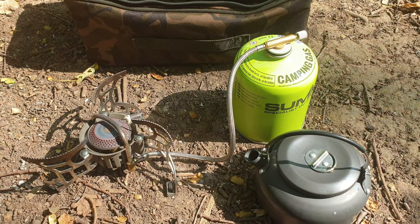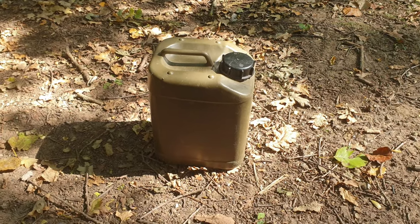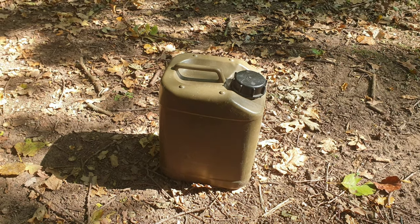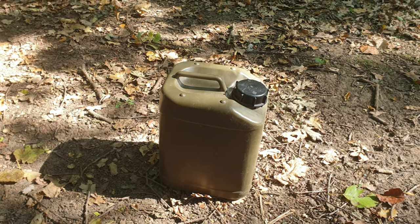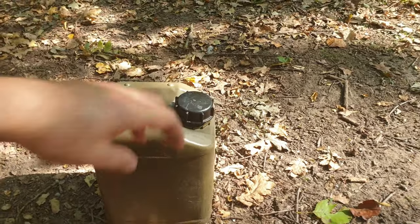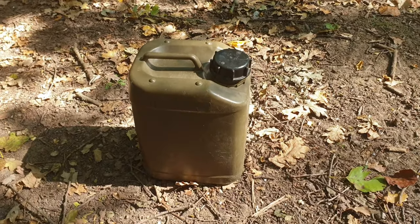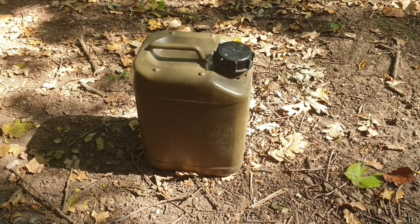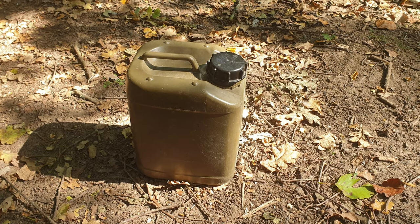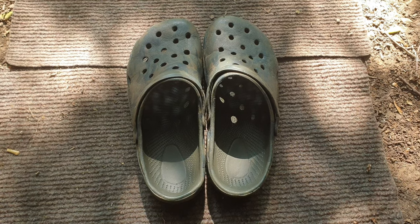The humble water bottle — what more can I say? Somewhere to store water. Make sure you empty it after every session and fill it back up with fresh water. If you're storing it at home, leave the lid slightly loose so it doesn't sweat, get condensation, or go mouldy. That will dry out nicely between sessions. The water bottle is another essential.